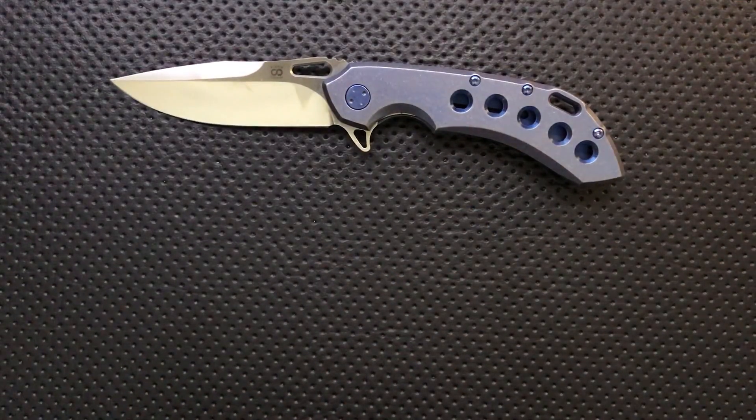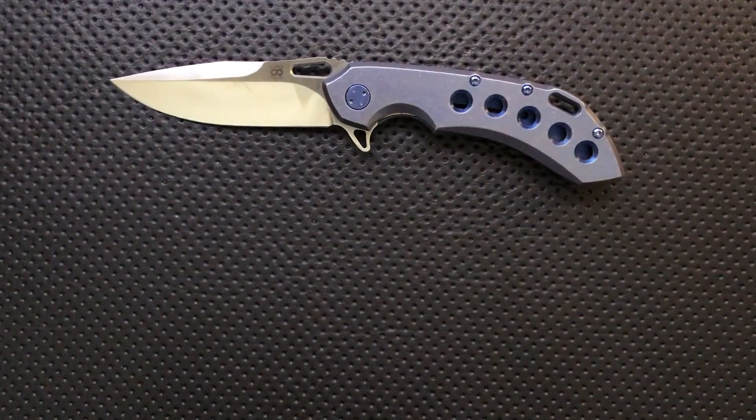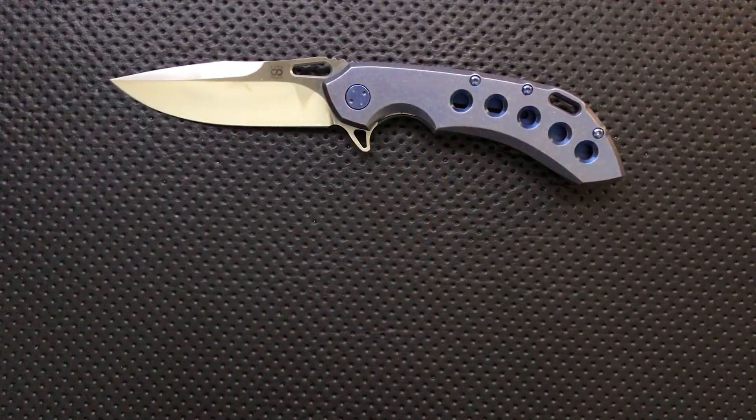They've recently released details on a new model called the Swish. They're working some details out on it right now, but I'm in touch with them to try and get one out for a review. If it's a follow-up to this with that same degree of excellence, I'm really excited about it.